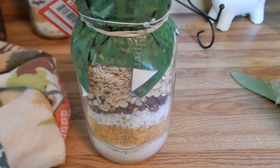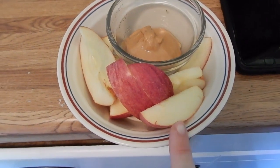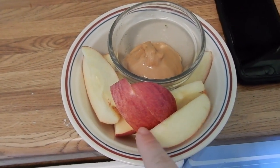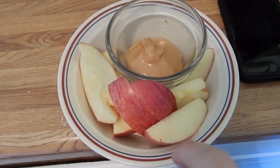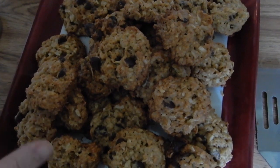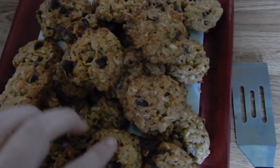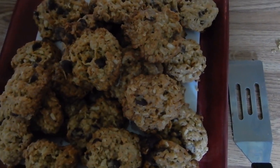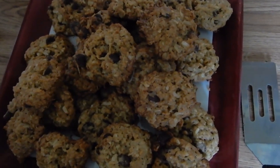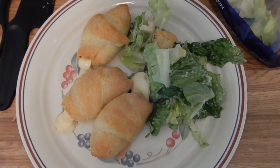Normally I don't have anything else with lunch other than the smoothie, but today I was craving an apple with peanut butter so I'm going to have that. The cookies turned out great — I'm going to have one for a snack while I do some editing. This is my nap time life.